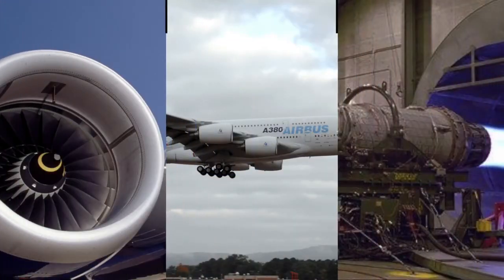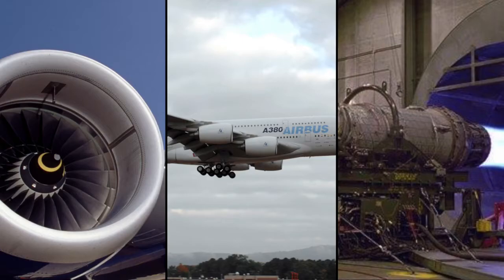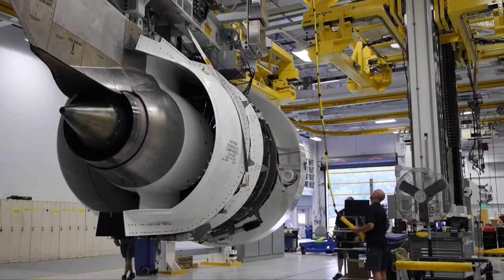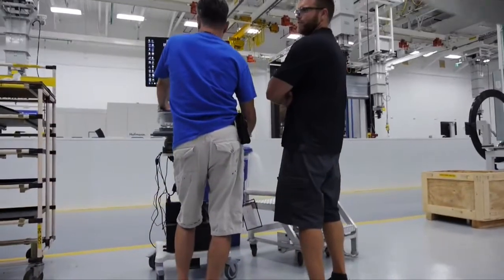With mature programs like the V2500, GP7000, and F100 still in production, Pratt & Whitney continues to invest in its manufacturing capabilities to meet demand. We're ramping up the NEO line which will just continue that legacy.